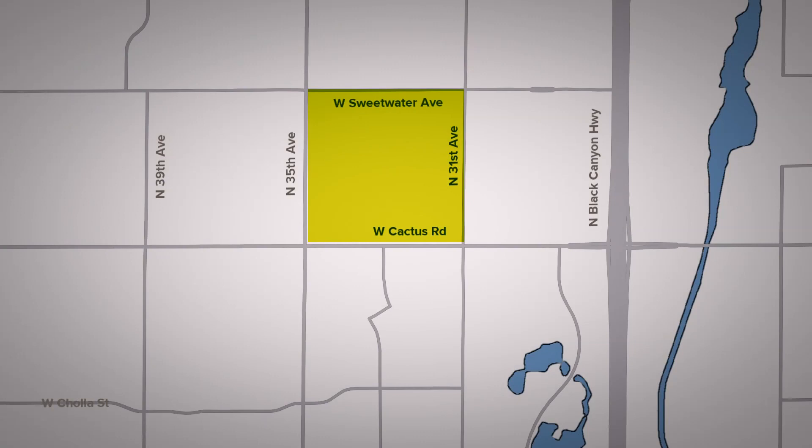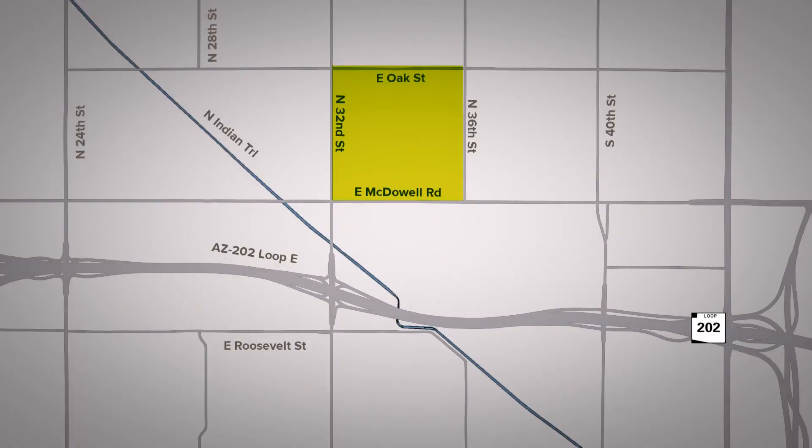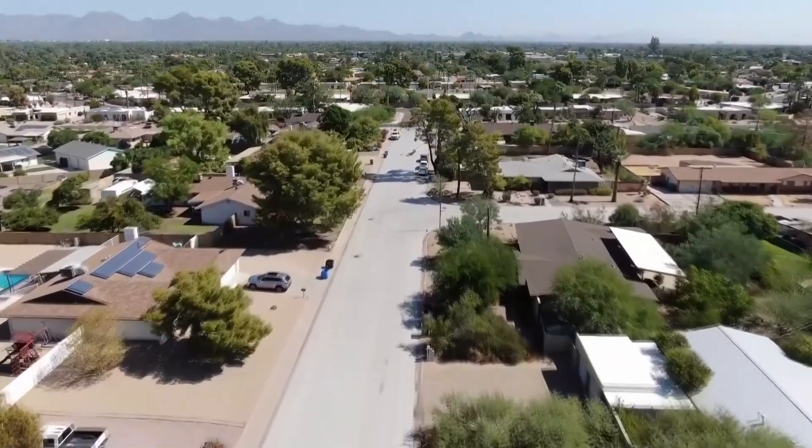These are the neighborhoods getting Cool Pavement on the street. Some of them include Cactus Road to Sweetwater Avenue from 35th to 31st Avenues, Indian School Road to Campbell Avenue from 40th to 44th Streets, McDowell Road to Oak Street from 32nd to 36th Street, and nine additional neighborhoods.